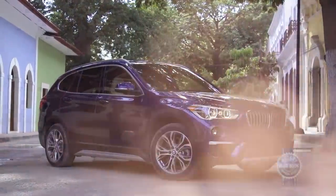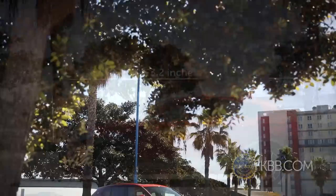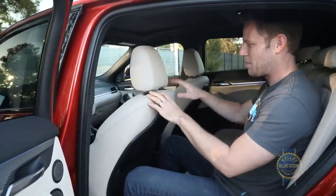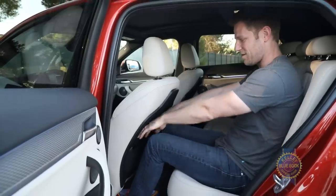Sharing the X1's wheelbase, the X2 is lower and less lengthy. With that condensed form factor, you might think interior space would suffer. And it does, but as a 5-foot-10-inch dude, I'm still able to sit behind my preferred front seating position without my knees touching the seat back, thanks in part to this cutout design.